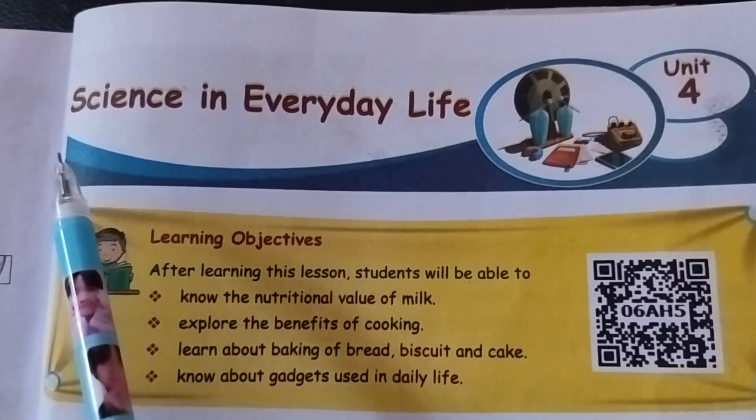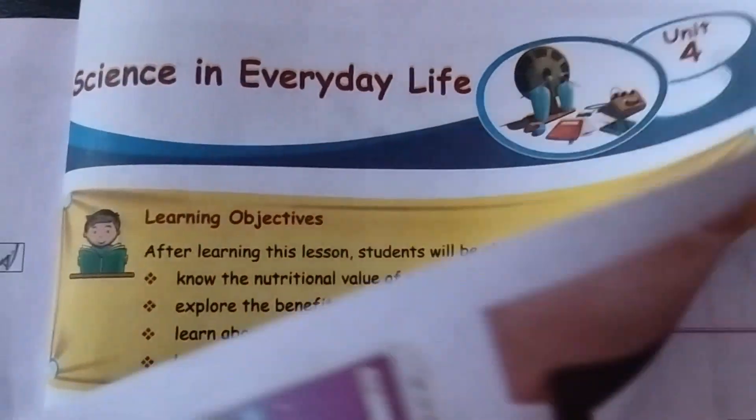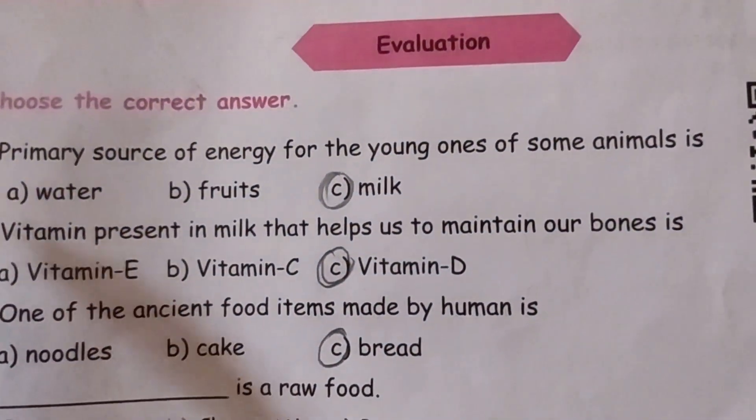Unit 4 Science - Science in Everyday Life. Bookpack Answers, page number 121. First section: choose the correct answer.